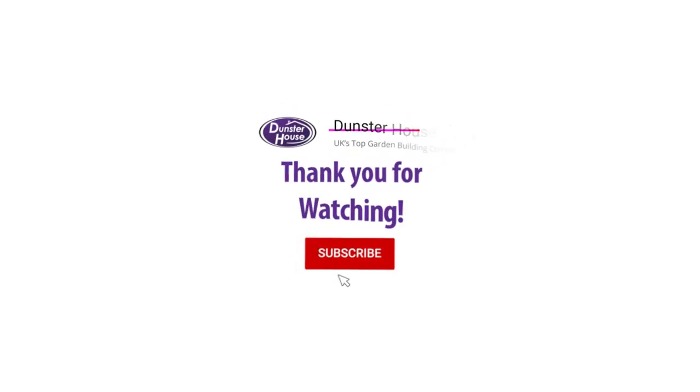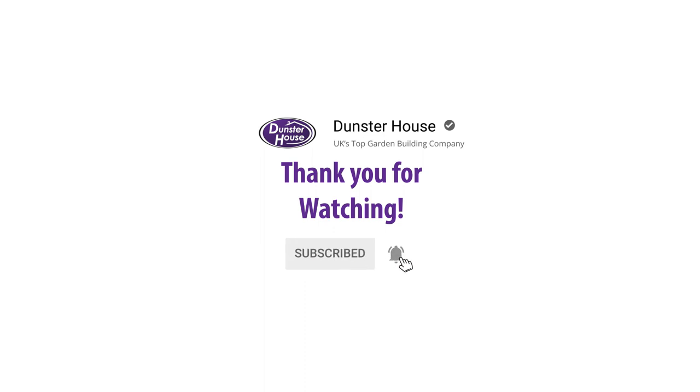Thank you for letting us visit your garden, Rebecca — it looks absolutely stunning. Make sure you're following us on social media and subscribe to our YouTube channel for more beautiful garden inspiration.